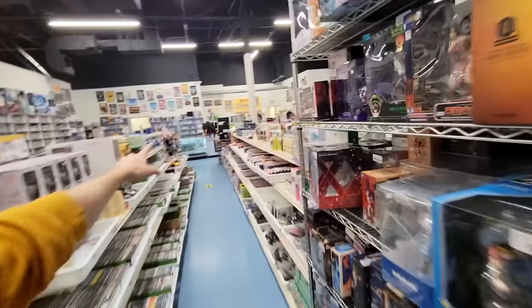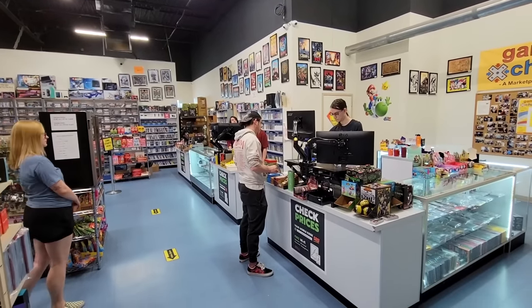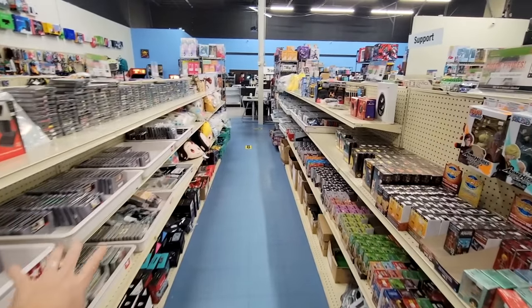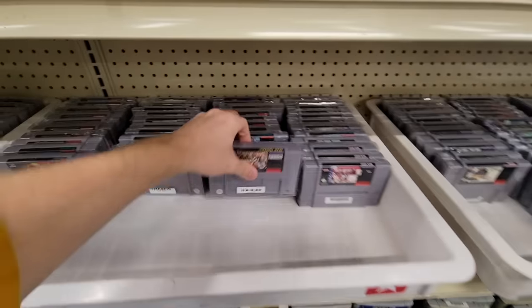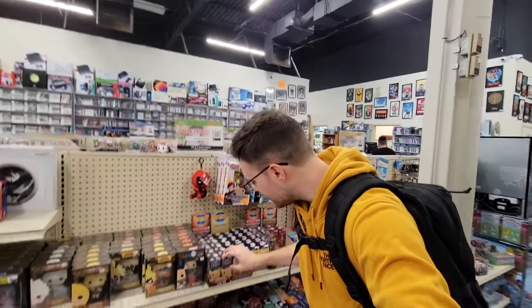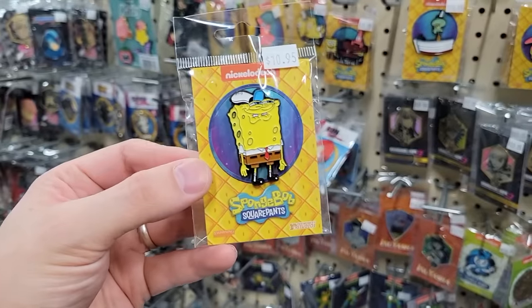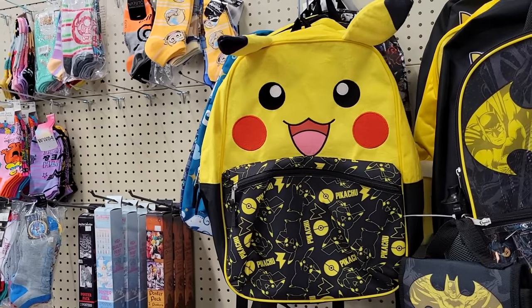Now that we've been around the whole perimeter of the store, the last thing to show you is these middle aisles, which are kind of a mix of a lot of the lower dollar cartridge games on one side, and then on the other side a lot of the video game related collectibles — we're talking pins and figures and accessories and, who could forget, angry pillows.